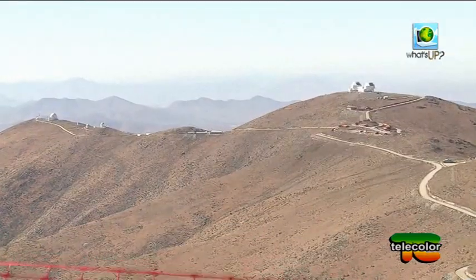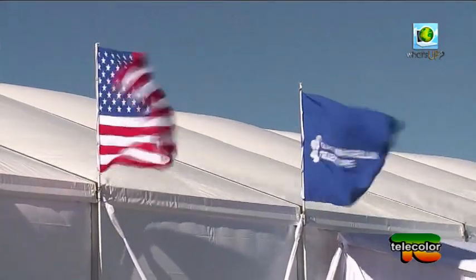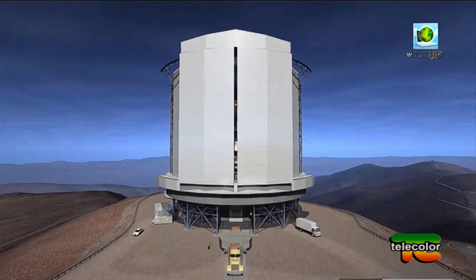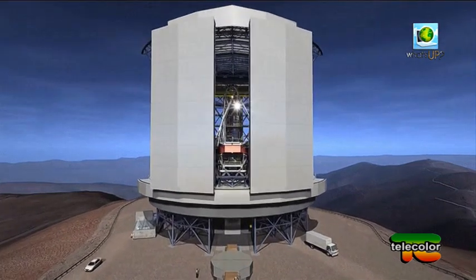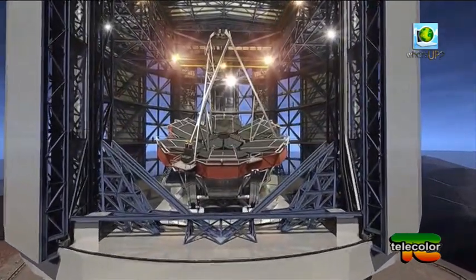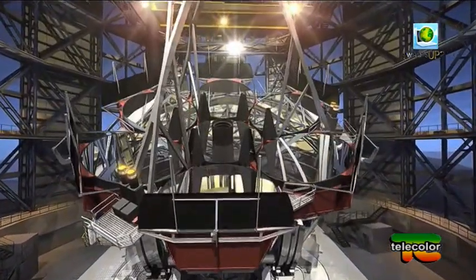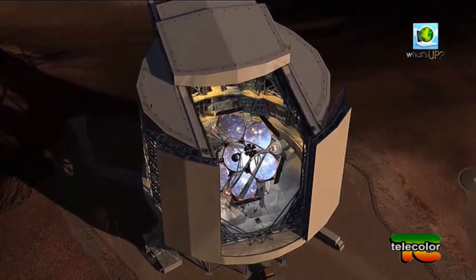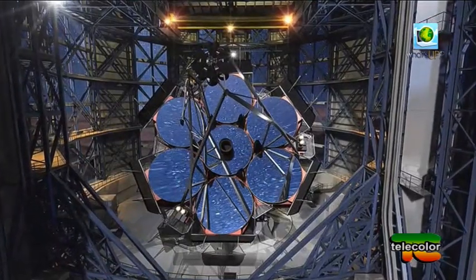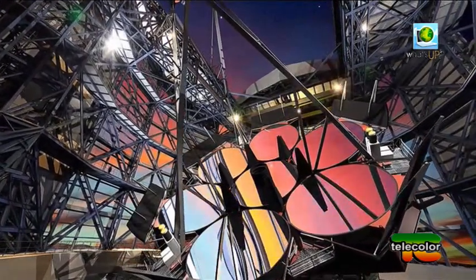Il più grande telescopio al mondo sarà costruito in Cile. Un gruppo di scienziati e astronomi internazionali si è riunito in cima alle Ande per festeggiare l'avvio dei lavori del Magellano gigante, strumento che molto probabilmente aiuterà a comprendere meglio tanti segreti dell'universo. Ci vorrà qualche anno per completare il progetto — si prevede che entrerà in funzione nel 2021 — ma le sue immagini saranno circa 10 volte migliori e più nitide di quelle del telescopio Hubble. Si pensa che sarà 20 milioni di volte più sensibile dell'occhio umano. La base è nel deserto di Atacama, realizzato combinando sette enormi specchi, ognuno di quasi 8 metri e mezzo di diametro, che insieme formeranno un diametro di 25 metri.